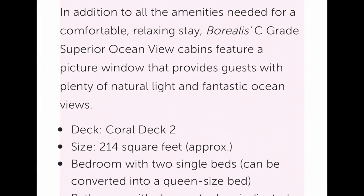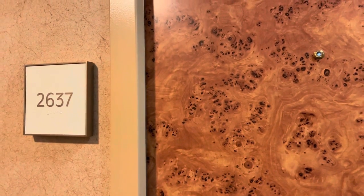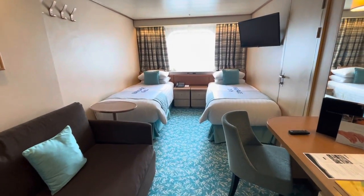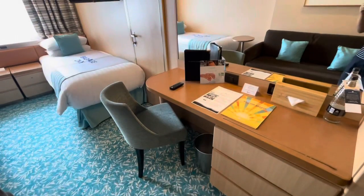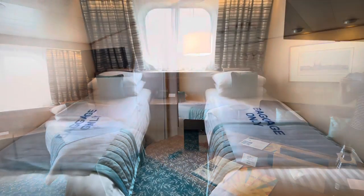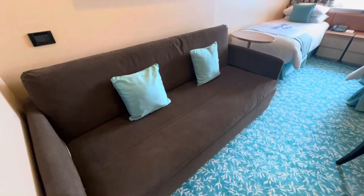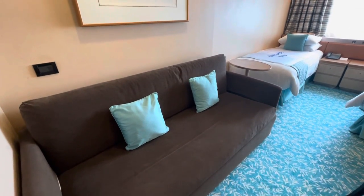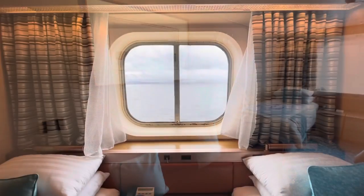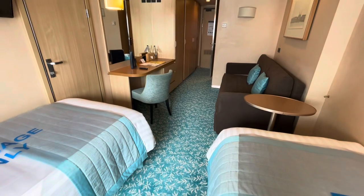A superior ocean view has a picture window for some natural light and those ocean views. These cabins on deck 2 offer 214 square feet — again a very good size — and many come with a bathtub. The layout is similar to that of an interior cabin, but the bathrooms offer a little more space. While the decor is not contemporary by any stretch of the imagination, these are very comfortable and spacious cabins, and a good compromise between an interior or balcony style cabin.